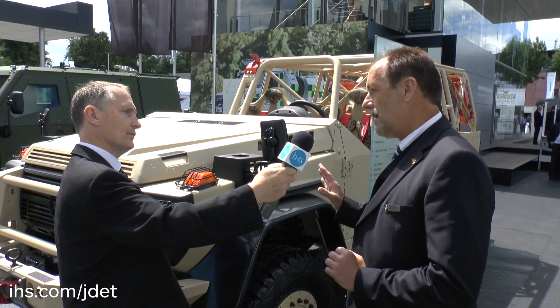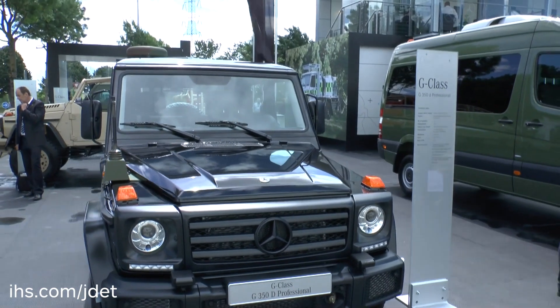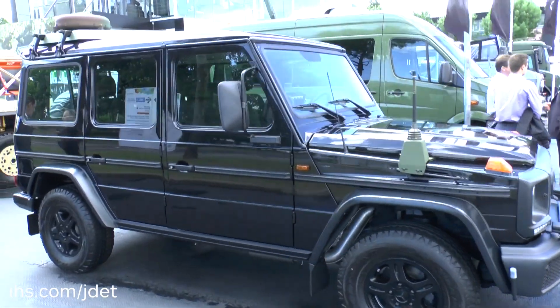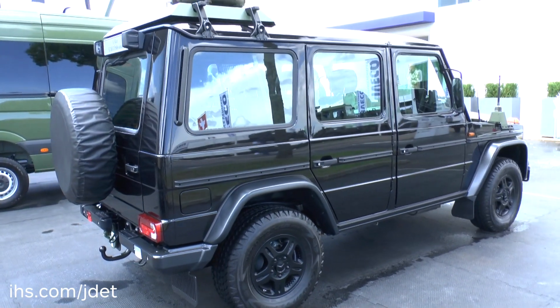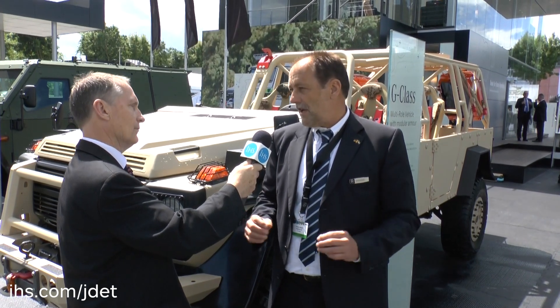That is more or less the reason why we brought this vehicle to the show. The vehicle is based on serial G-Class. It's also based on components like you can see over there — a more or less civilian version which we have slightly militarized for use by military police or similar. That's a Euro 6 vehicle, so it can be registered standard-wise in Europe as any passenger car.